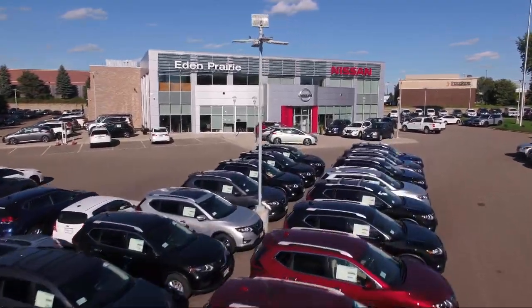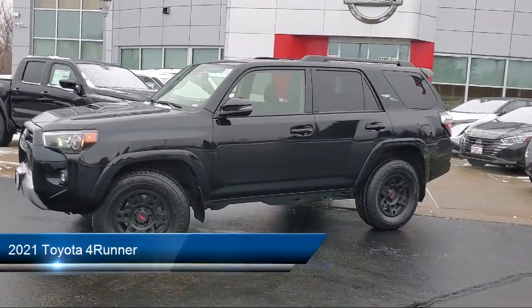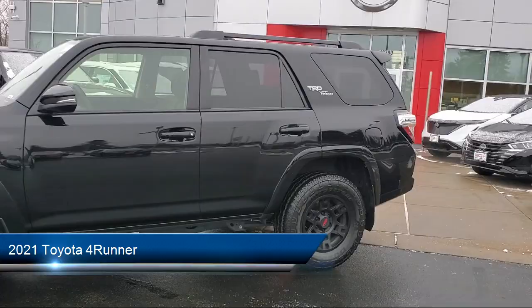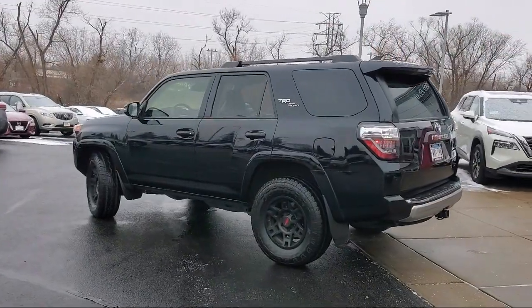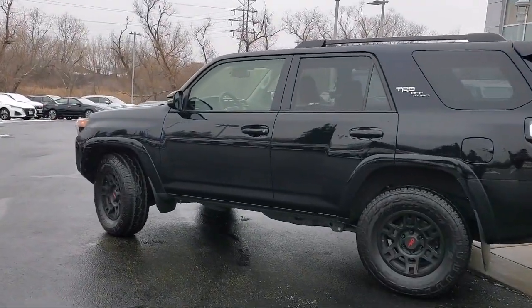Welcome to Eden Prairie Nissan, and here's a look at another one of our great vehicles from our inventory. It comes equipped with navigation, homelink, black roof rails, rear view camera, Apple CarPlay and Android Auto, roof rack, and premium audio with dynamic navigation.